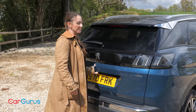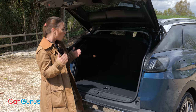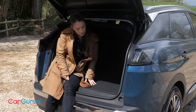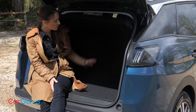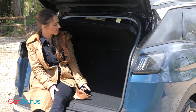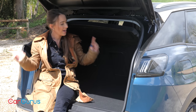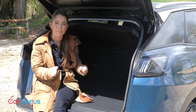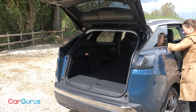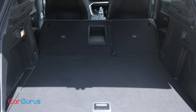One of the reasons why SUVs are so popular is because they combine family-friendly practicality with style. The 3008 scores very well on practicality because this boot is a decent size. This particular one has batteries underneath it so the boot is slightly smaller, but in terms of shape it's about as square as they come, which is ideal. You also get handy catches in the sidewalls of the boot that drop the spring-loaded rear seats, although these do lie at an angle, leaving you with an extended load bay that's sloped.